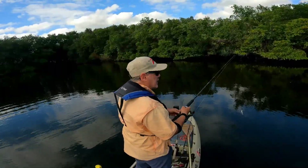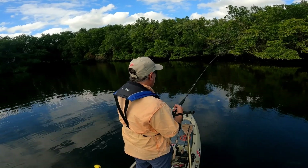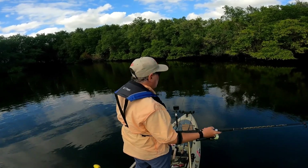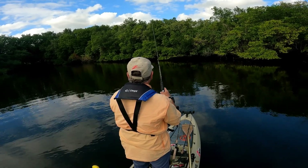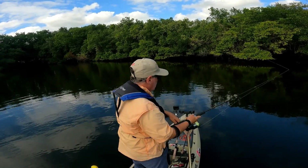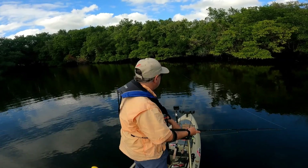Finally got to my spot. I've got tarpon rolling all over the place here. I cast into the mangroves.